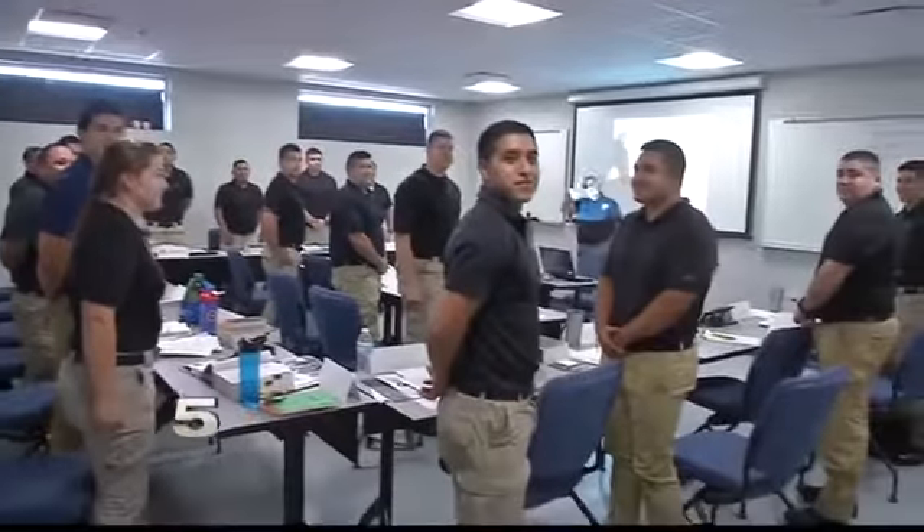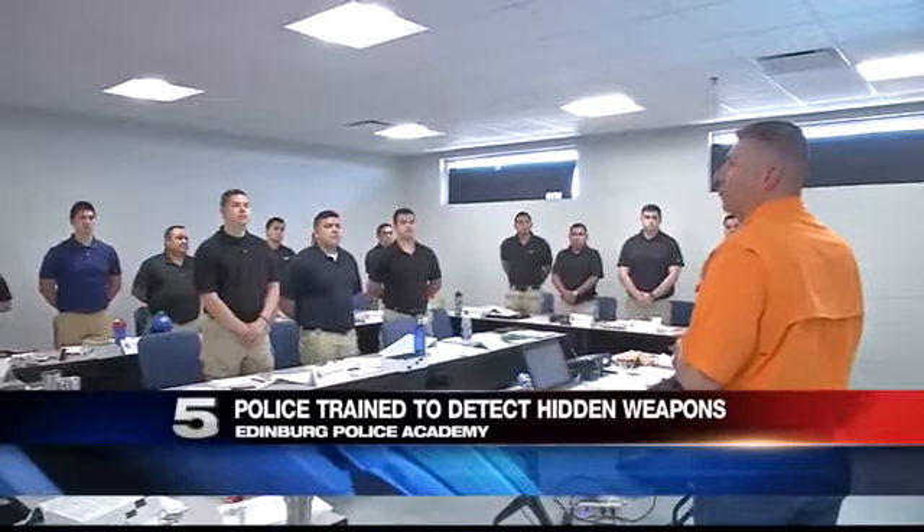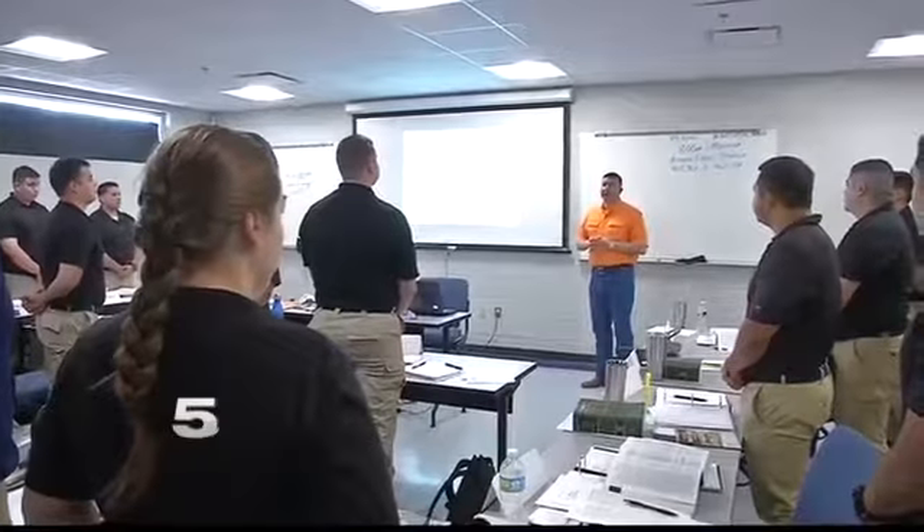These students are new recruits for the Edinburgh Police Department. Their careers lie ahead. It's a dangerous job, there's no doubt about it. They have much to learn. You never know what you're going to find on someone. Part of the training at the new Edinburgh Police Academy involves preparing for the unknown.